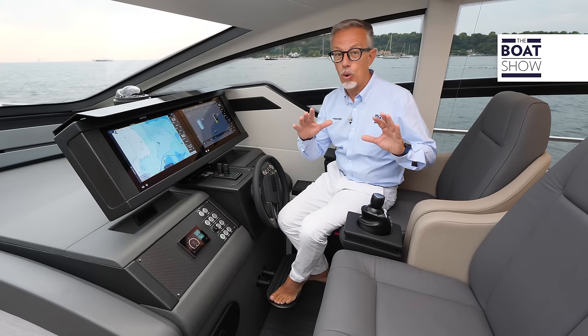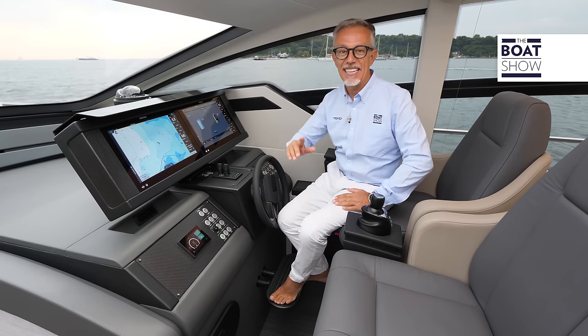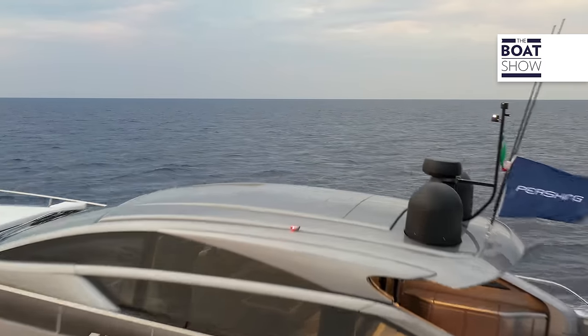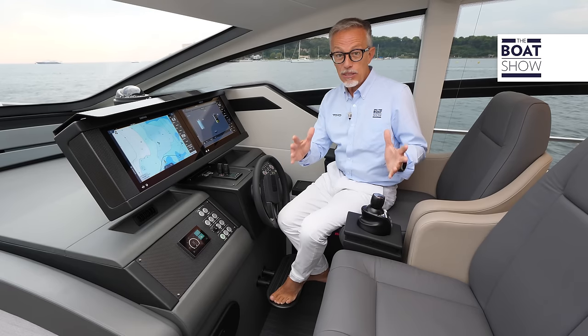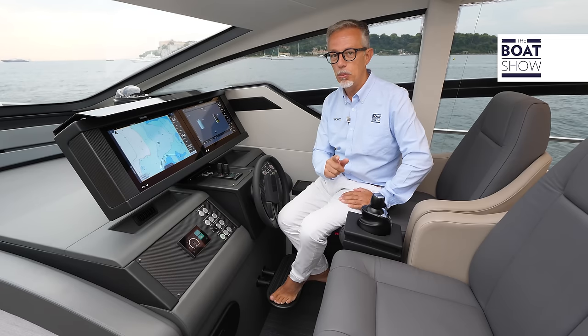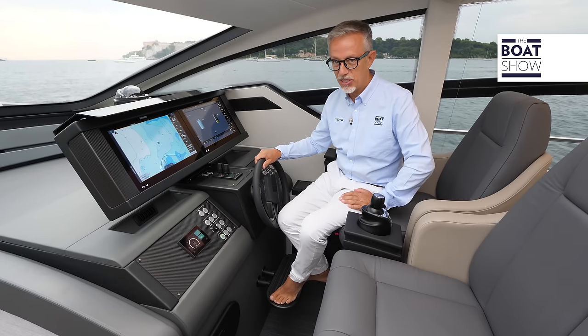All boats can navigate slowly, but only very few of them can go fast. Pershing has always been fast on water — it has been this way since the very beginning of this brand. That's why I expect a lot from this new Pershing 6X.